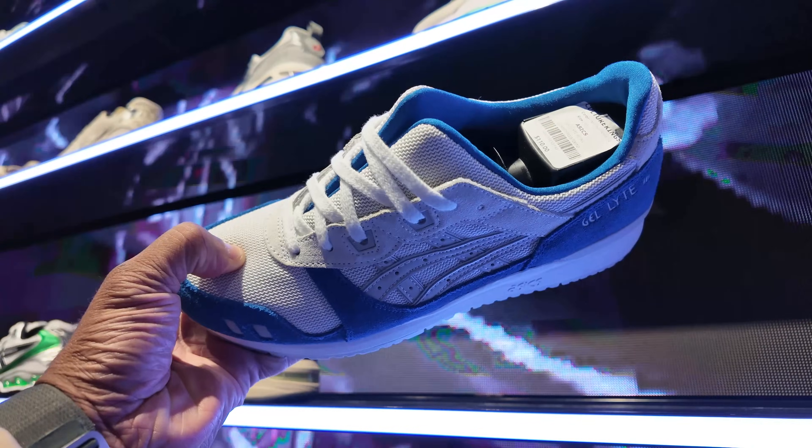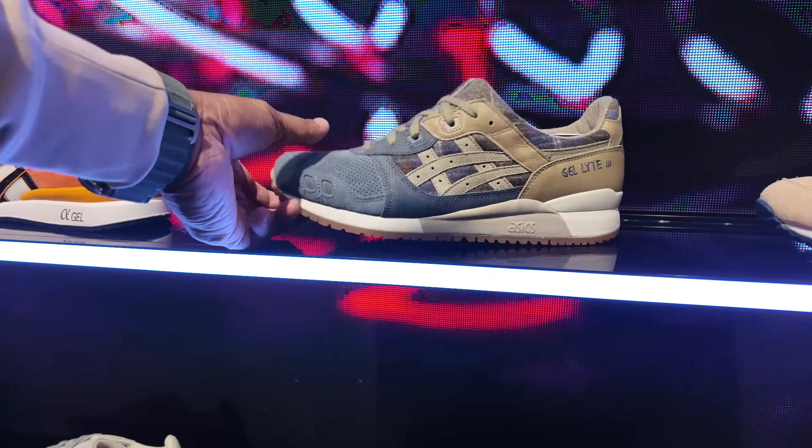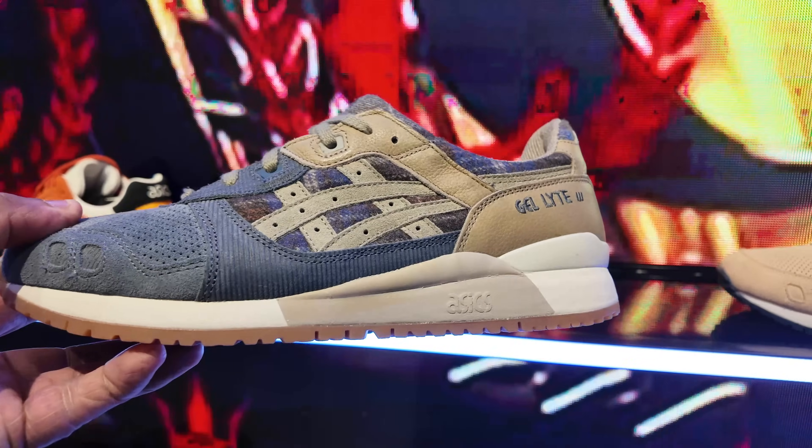I like those blue ones. These joints are hitting for $110. I like that one too. This is $120 for these joints. I want to be comfy.